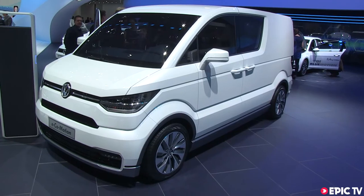Epic TV here at the Geneva Car Show. Now I know there are those of you out there who are into their vans. We stumbled across this concept van on the Volkswagen stand.